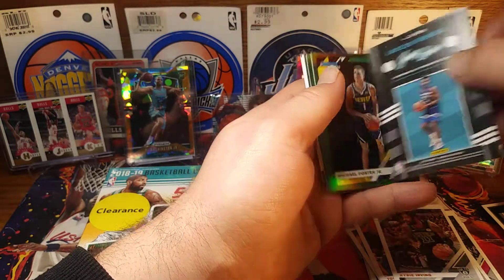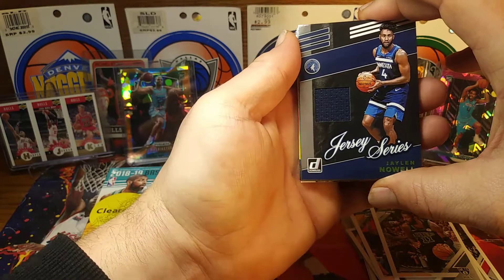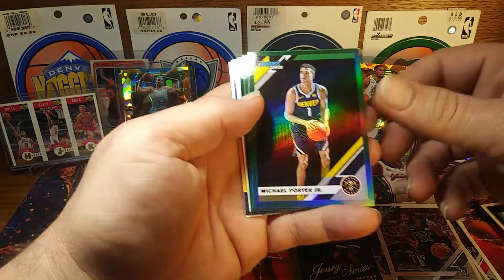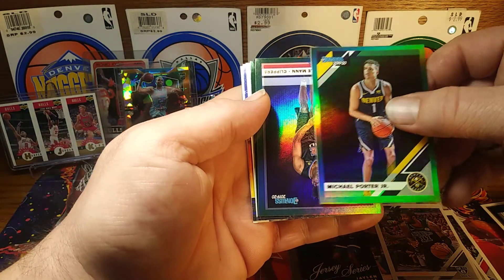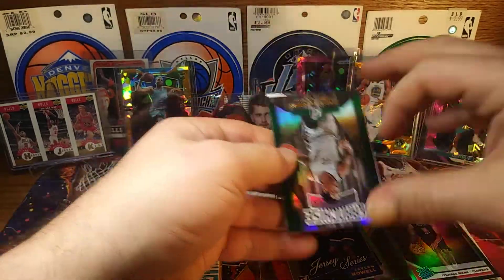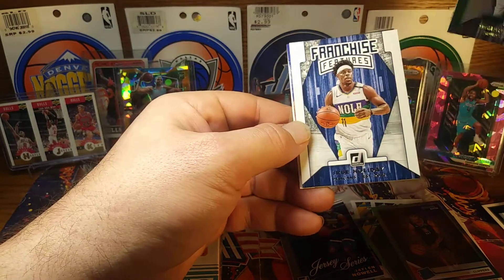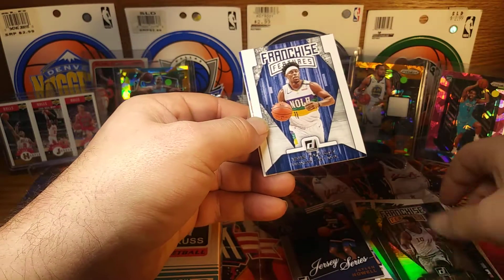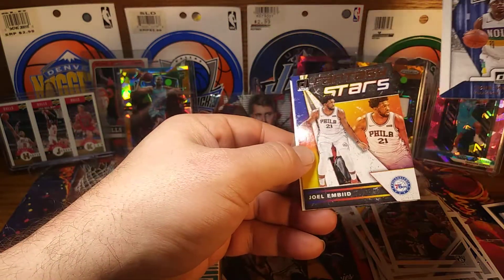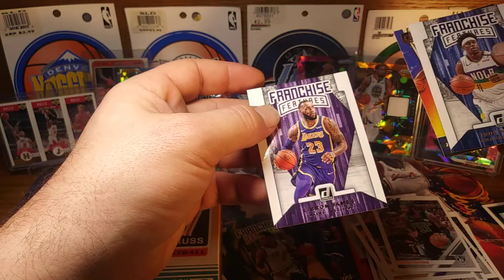Nerlens Noel, Jalen — Noel, alright, well it's a rookie, I believe. MPJ, green Terrence Mann, and we got a green DeMar DeRozan. Drew Holiday, Embiid, and LeBron James.